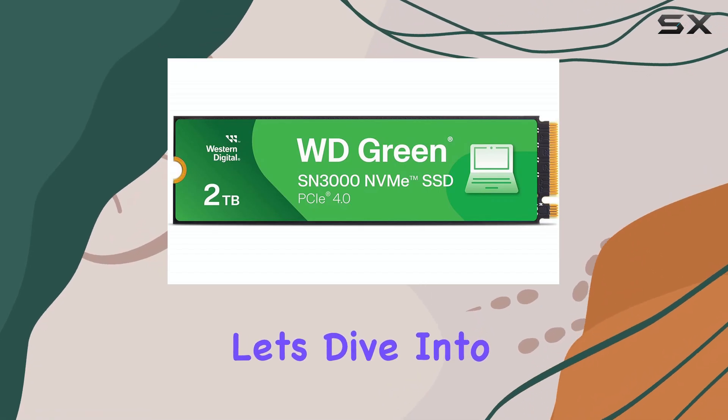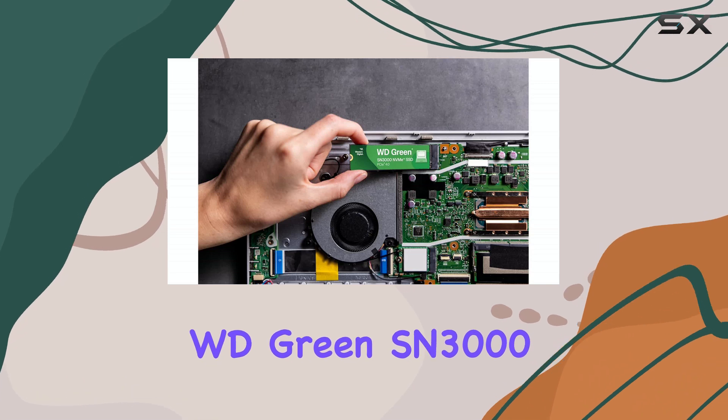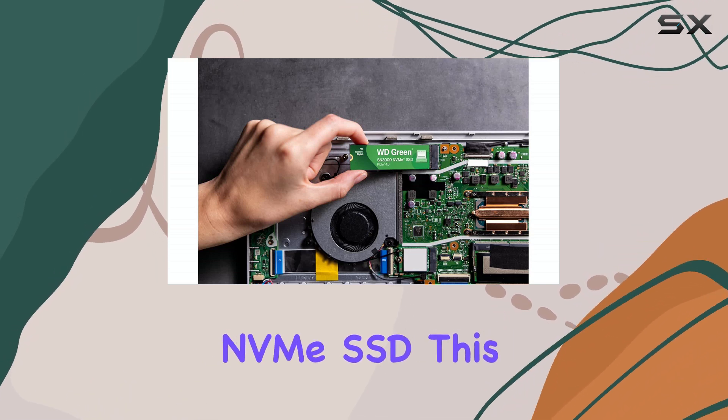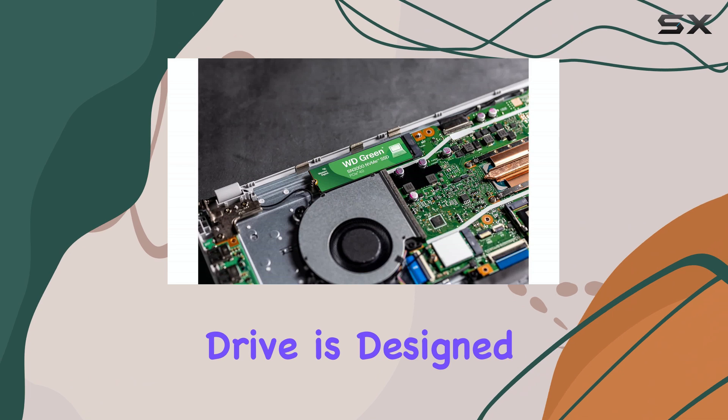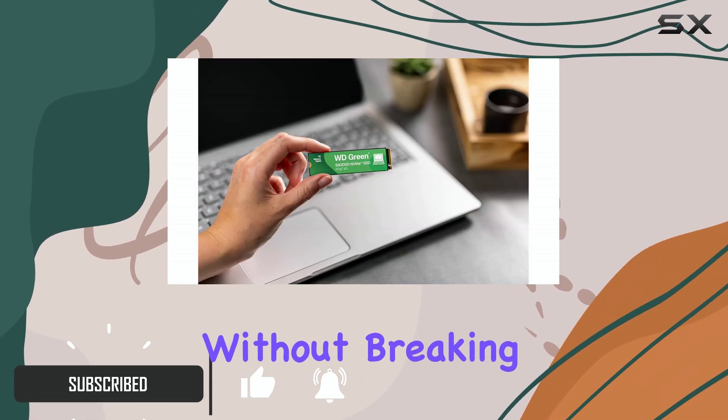Hello, everyone. Let's dive into the Western Digital 2TB WD Green SN3000 NVMe SSD. This solid-state drive is designed to breathe new life into your laptop or desktop without breaking the bank.